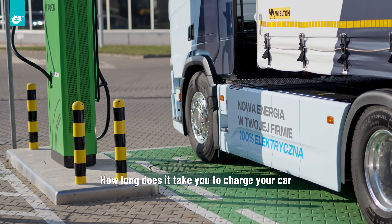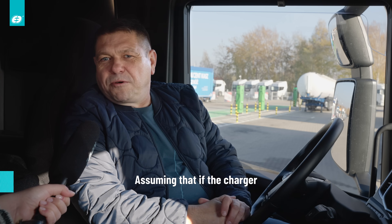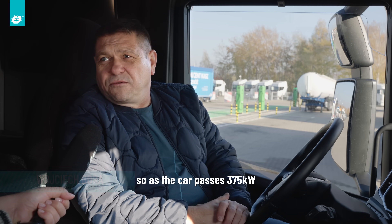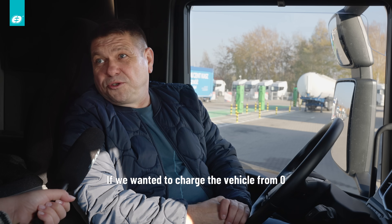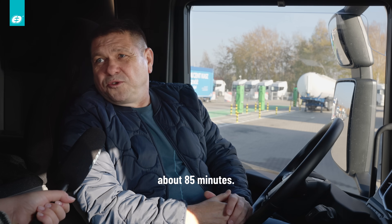Ile zajmuje Ci naładowanie samochodu tak od 0% do 80%? Przyjmując, że jeśli ładowarka ładuje z pełną mocą, czyli tak jak przypuszcza samochód — 375 kW — to jest około godziny 10, godziny 15. Jeśli byśmy chcieli naładować pojazd od 0% do 100%, jakieś 85 minut.